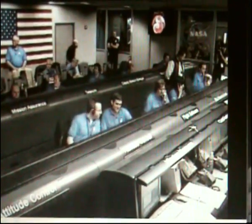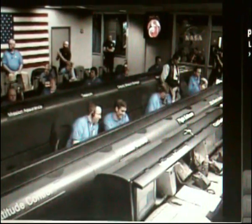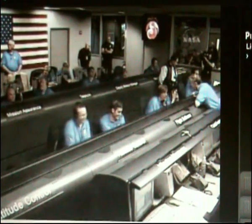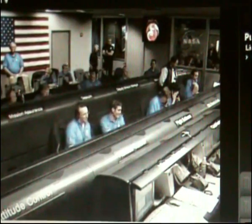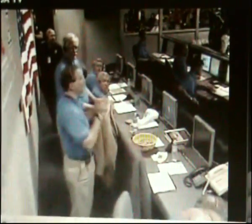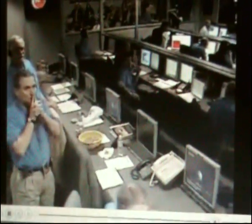Expected peak heating rate in 1 minute and 40 seconds. Standing by for a possible plasma blackout. We have now entered the atmosphere and are starting to slow down. As the atmosphere gets thicker and thicker, the heat shield will get hotter and hotter and start to operate. When that happens, we'll be generating a plasma, a local plasma, and that may affect UHF transmissions. We may see some blackouts occur in this time frame.